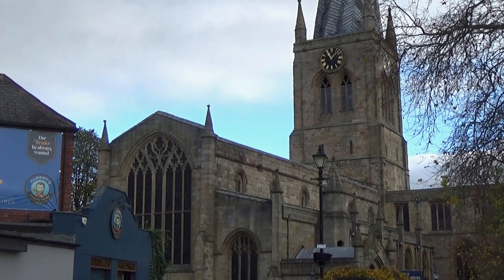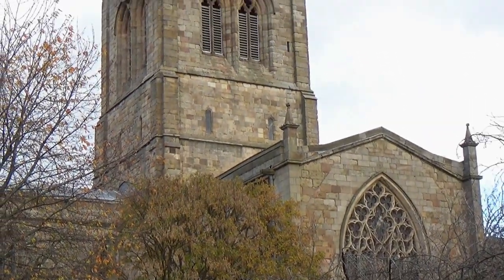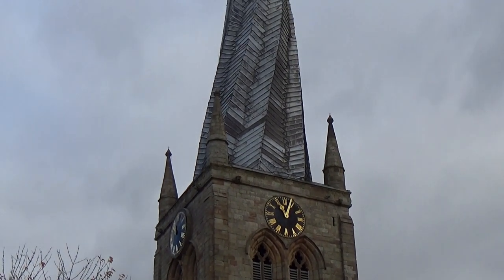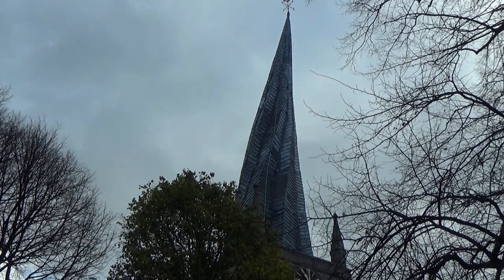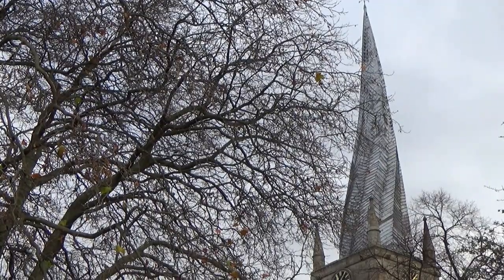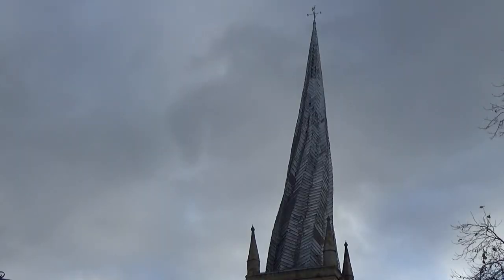However, the spire certainly is not crooked — it is twisted and leaning, but not crooked. Historians have suggested a number of factors for this: the use of unseasoned wood, a lack of skilled labour, and the later use of heavy lead sheeting in the 17th century. Many have tried to explain what makes the spire twist, and many have disagreed as to the real reason. But perhaps we will never know for sure.